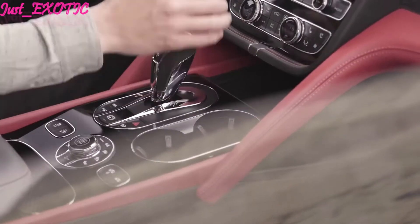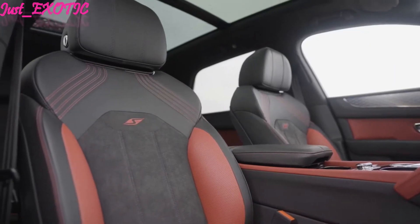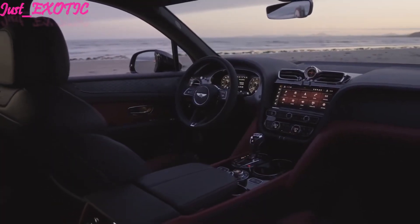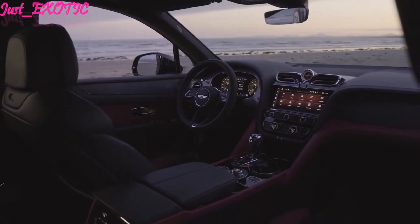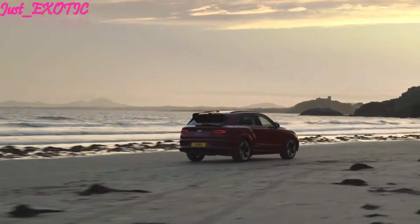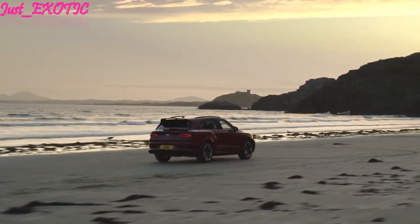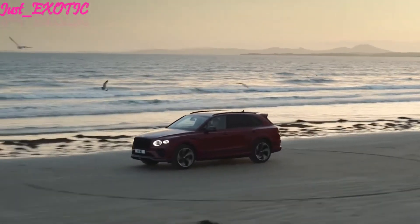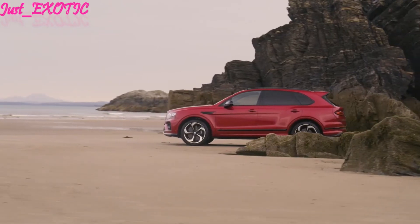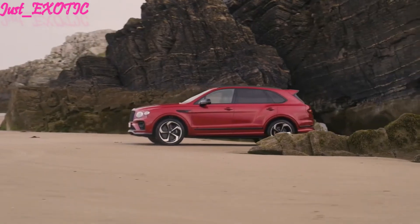The Bentayga's cargo area is generous — at least in two-row versions, we were able to fit nine carry-on suitcases back there. All Bentayga models come standard with a 10.9-inch infotainment screen with navigation and Apple CarPlay and Android Auto integration. The optional entertainment system consists of two 10.2-inch displays mounted to the front seat headrests, allowing rear seat passengers to browse the web, interact with the infotainment system, or play movies. A 12-speaker stereo is standard, but you can opt for a 20-speaker premium audio system.